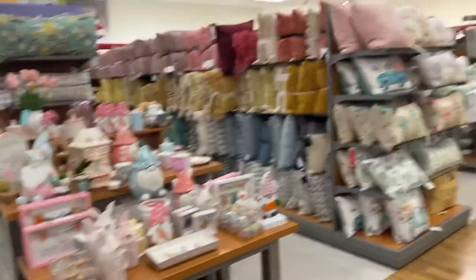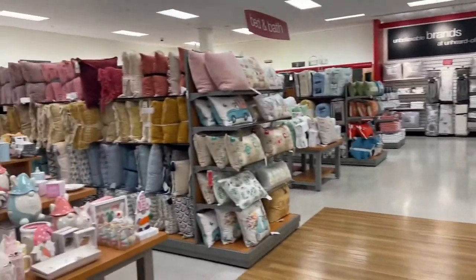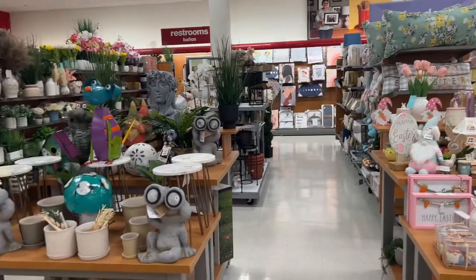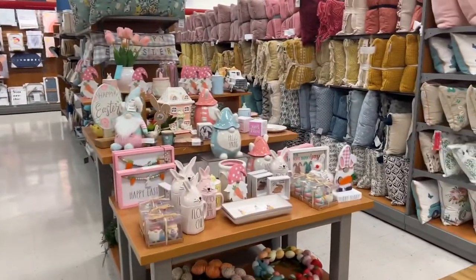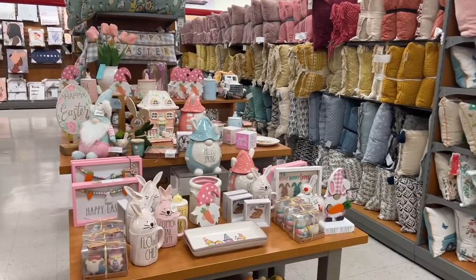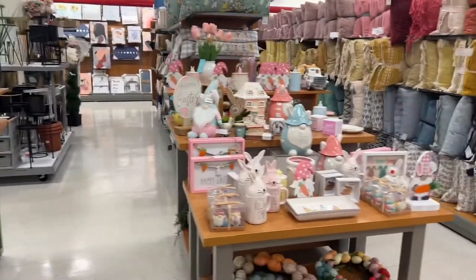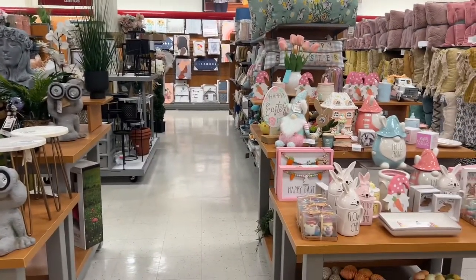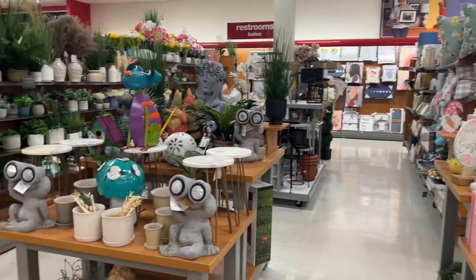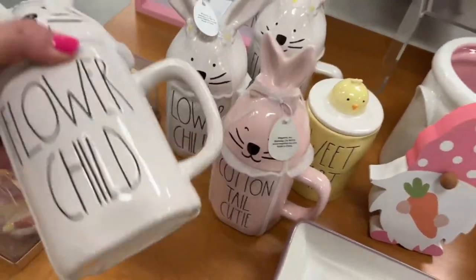Hello everyone, welcome to my channel Money Saving Megan. I came to this gorgeous TJ Maxx in Santa Ana and this place is absolutely gorgeous — look how nice and neat everything is. We're going to look at some spring stuff, maybe a little bit of Easter for those last-minute things. I still want to show you because it's a really nice store. If you're in the area, it is on Bristol Street.